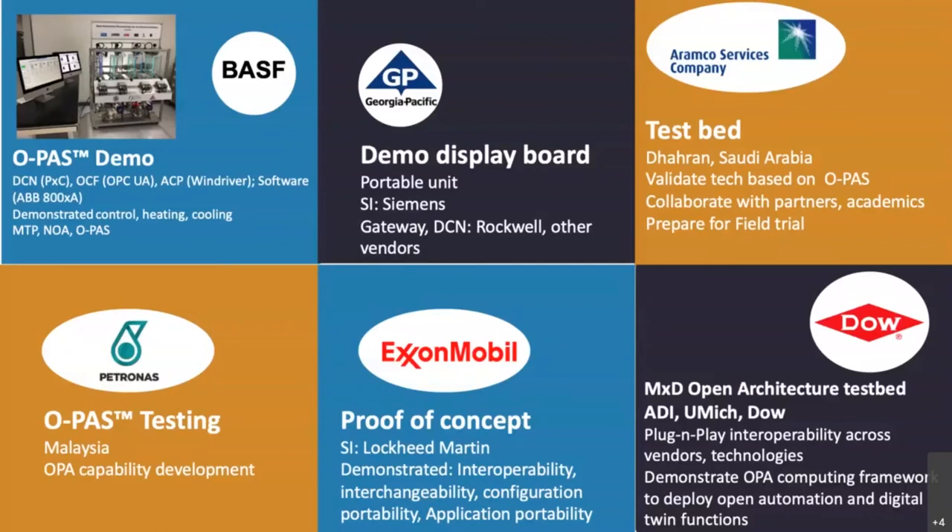In the top middle, you'll see the announced system by Georgia Pacific. Georgia Pacific is building a demo display board. The unit is meant to be skid-mounted and portable, and it will use Siemens as a systems integrator. The gateway is provided by Rockwell, and DCNs from various other vendors will be used. They plan to take this unit to various operation locations and use it for awareness and training of open process architecture.